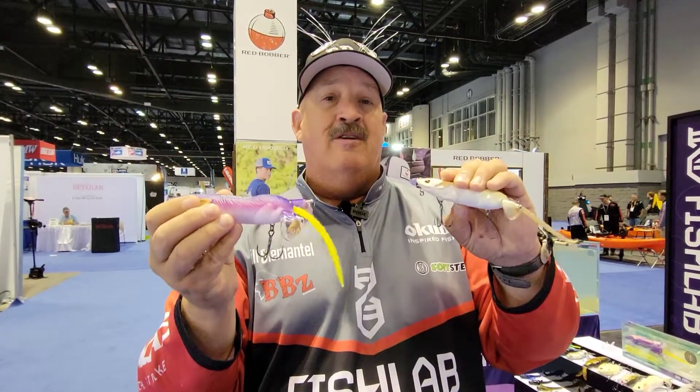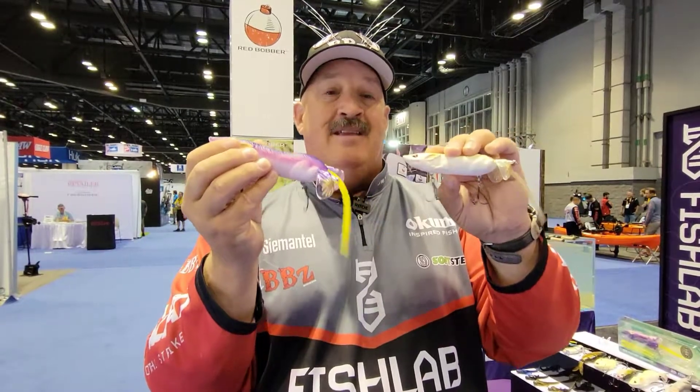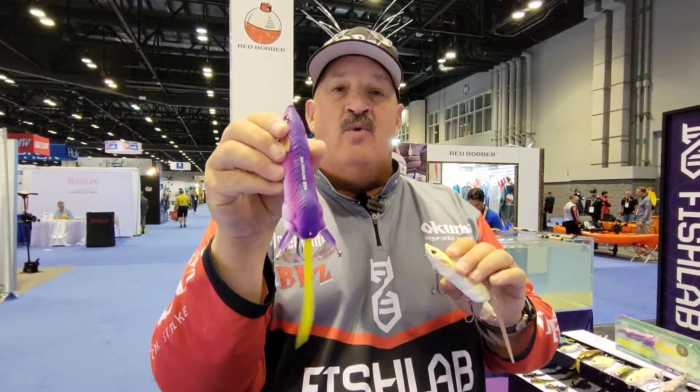Fresh or salt water, I'm telling you what, these are some killer baits. And the awesome part, you're looking at $24.99 retail and $21.99 retail.